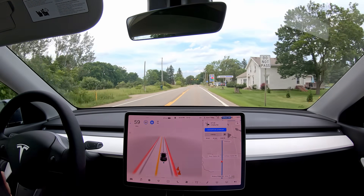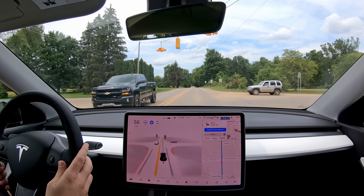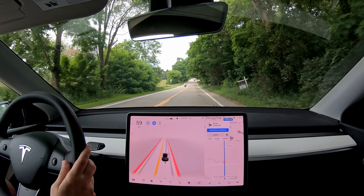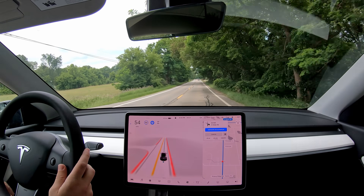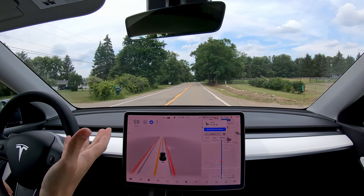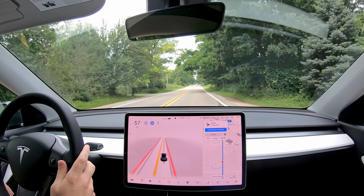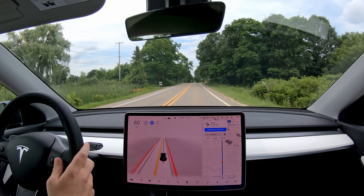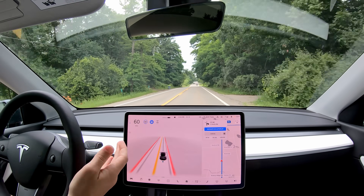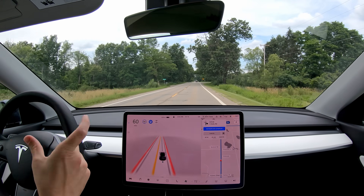It seemed to be reacting to a blinking yellow. Beta didn't seem to do very well with single blinking yellows before, but it did beautifully with that one — it hit the brakes a little bit but that was the best it's handled that specific light ever for me. It moved over a little for a motorcycle, which was slightly unnecessary, but okay. Beta 8.2 and before was very bad at blinking yellows — it would usually try to stop, thinking it's a red light. Full blinking yellows the car has done well with in the past, though it still messes up sometimes.